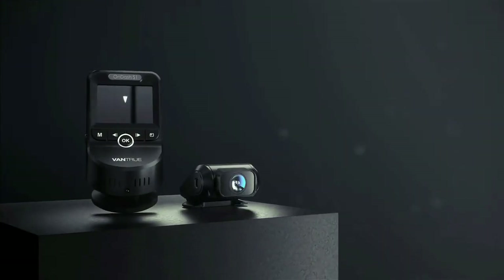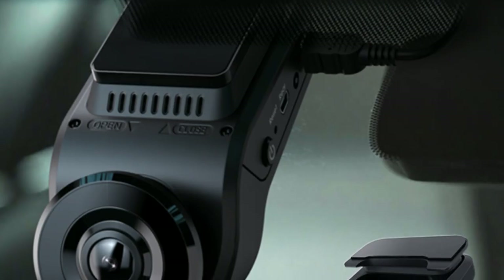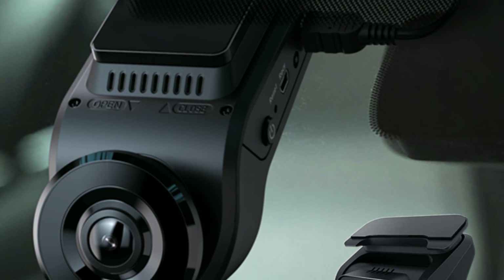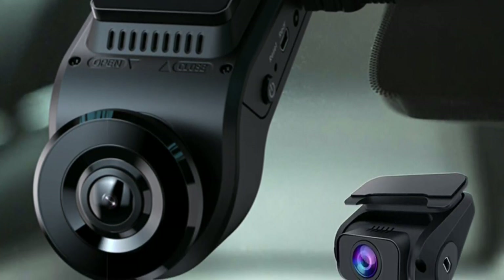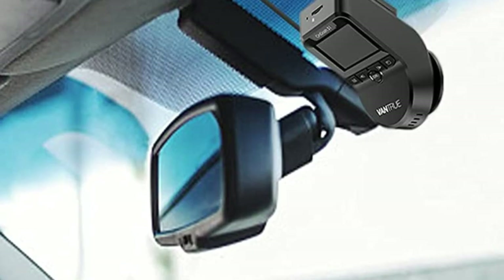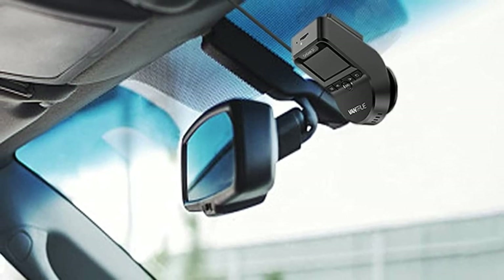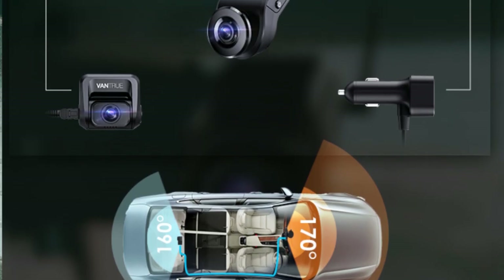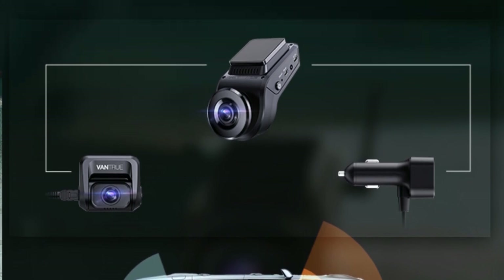In motion detection parking mode, both cameras will auto-record and save important events when the front dash cam motion sensor detects objects moving. Low bit-rate recording mode enables the dual-lens dash cam to record at 720 resolution at 15 frames per second continuously for 24 hours a day in parking mode, greatly saving memory space and providing your car with a safer parking environment.